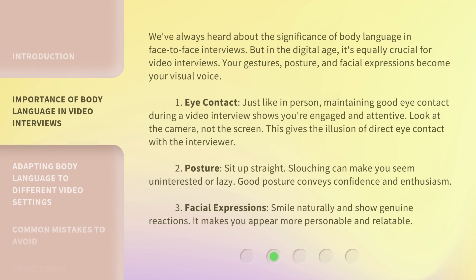We've always heard about the significance of body language in face-to-face interviews. But in the digital age, it's equally crucial for video interviews. Your gestures, posture, and facial expressions become your visual voice.